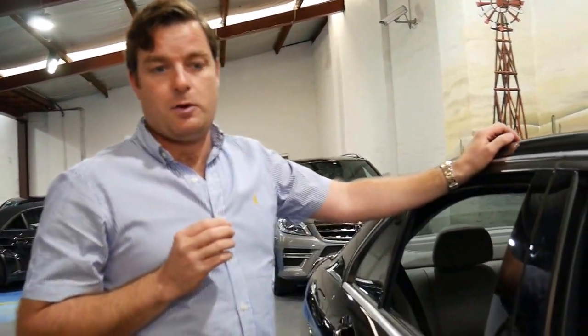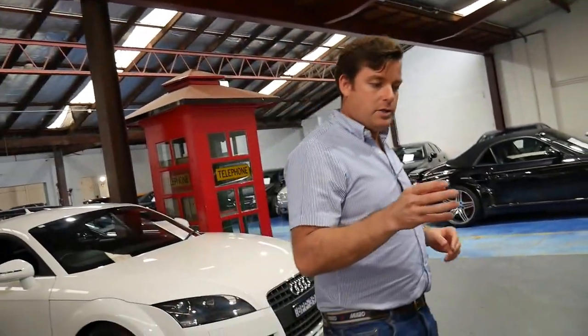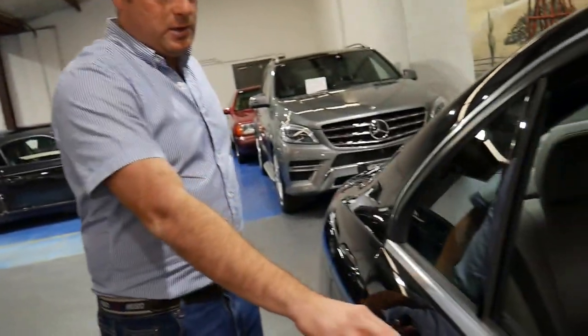Some other extras on this particular car which were an option were the glass sunroof and xenon headlights. It's actually one of the first C280s I've seen with xenon headlights — it was a very expensive option at the time. It comes in metallic black with light grey leather interior and the Elegance has these beautiful multi-spoke alloy wheels.